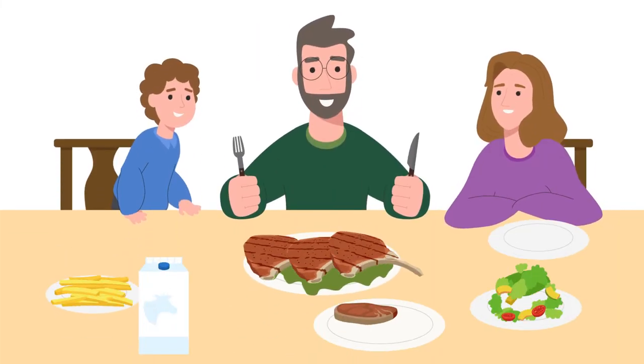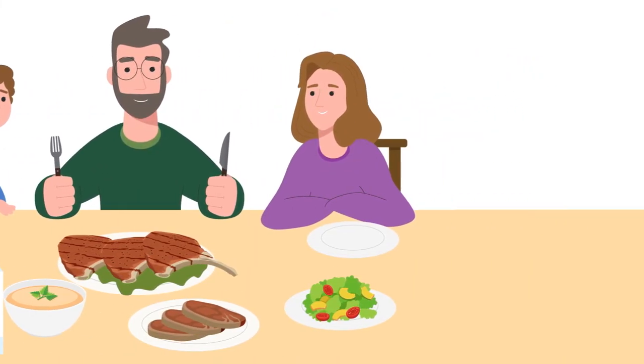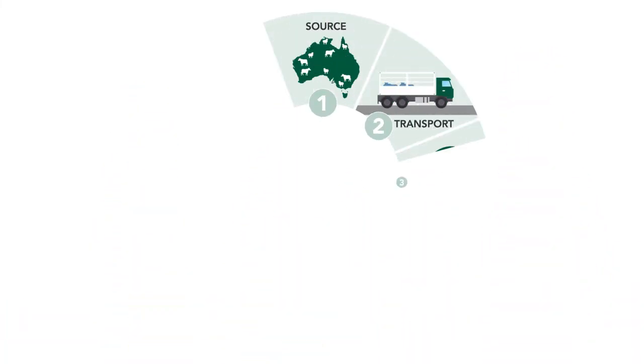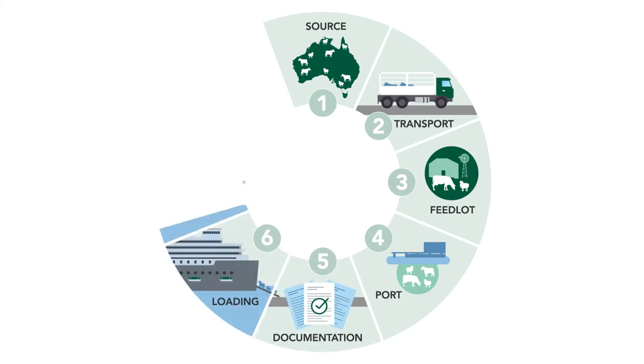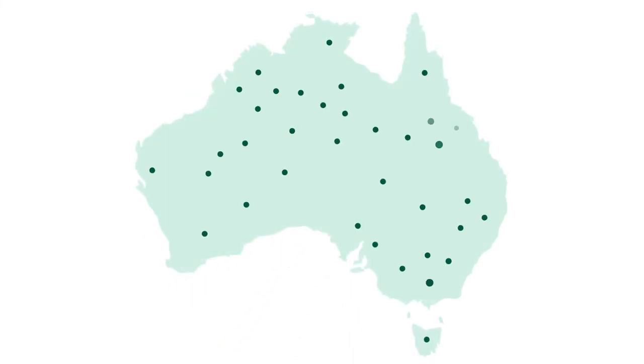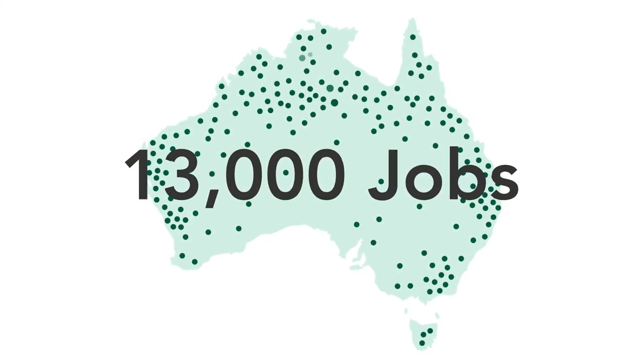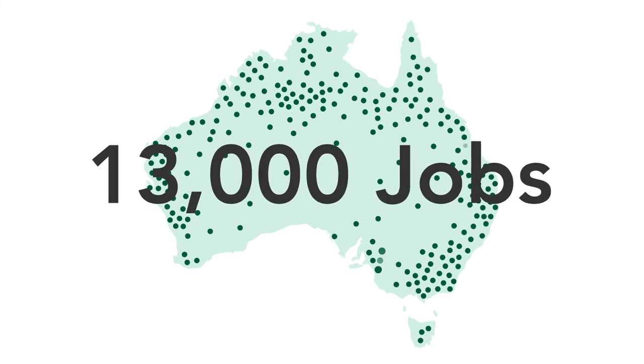The export of live animals on ships helps make food more affordable for many families as it increases their access to dairy and meat products. The export of live animals is a complex system with so many factors to consider. At home in Australia, the industry provides approximately 13,000 jobs across the livestock export supply chain, many of which are in rural and remote areas.